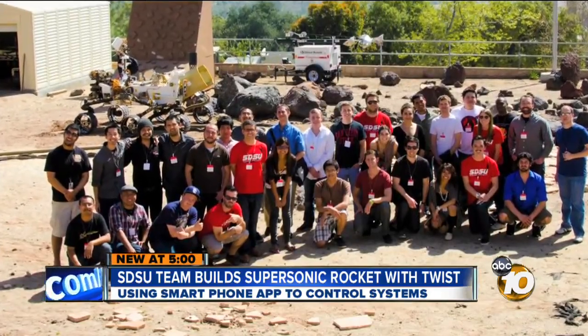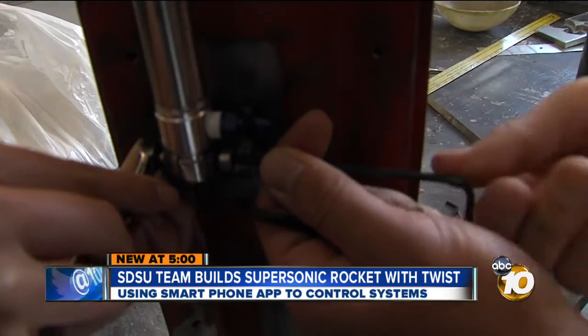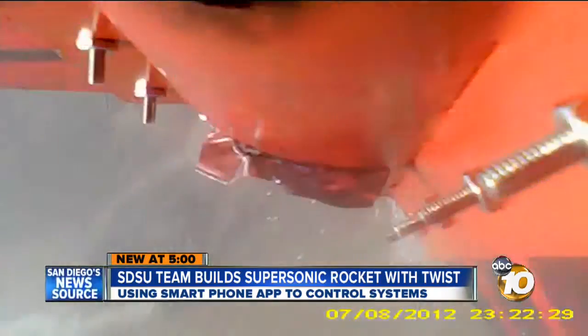They're following in the footsteps of a former team member and SDSU alum who now works at NASA's Jet Propulsion Lab. In fact, NASA's rockets have a lot in common with this one — they use the same type of fuels to get to where they're going. They just use a lot more of it.